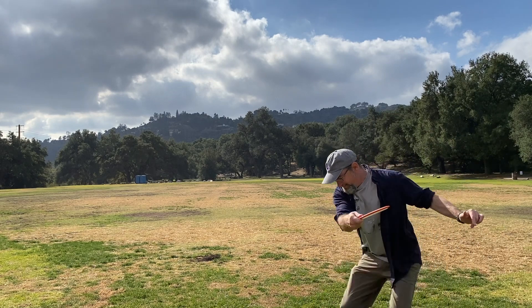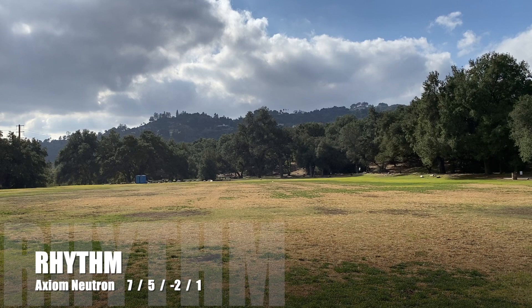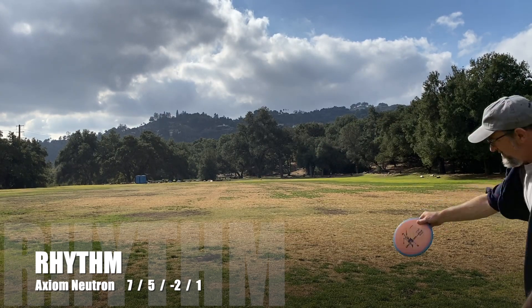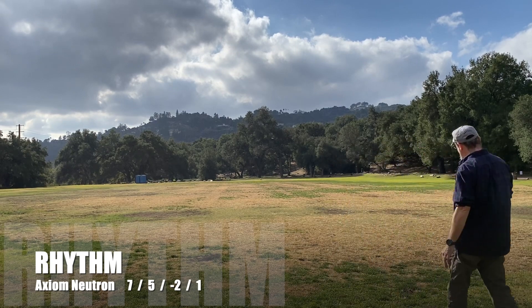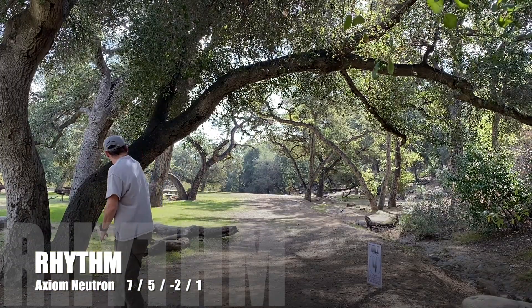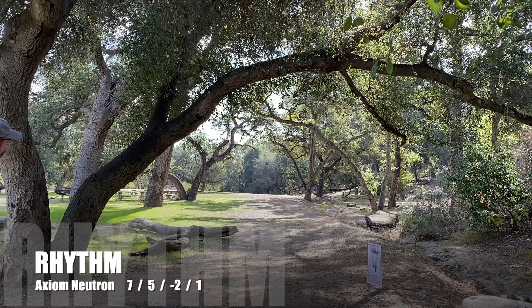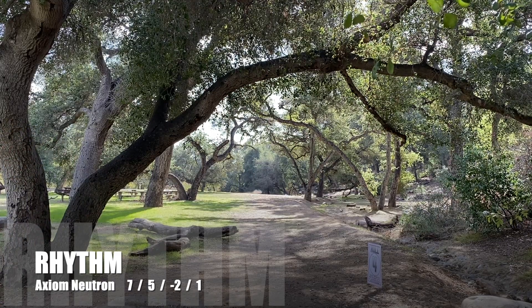I found this seven-speed fairway driver excellent for straight shots. Throw it with a little hyzer — it wants to flip up a little, wants to fade a little, leaving you straight in the fairway. If you want it to hold the anhyzer line, you can certainly make it do that too, and it even has that sweet little fade at the end. I was getting those same lines with my forehand as well — it would flip up and then fade at the end, giving me a straight shot.